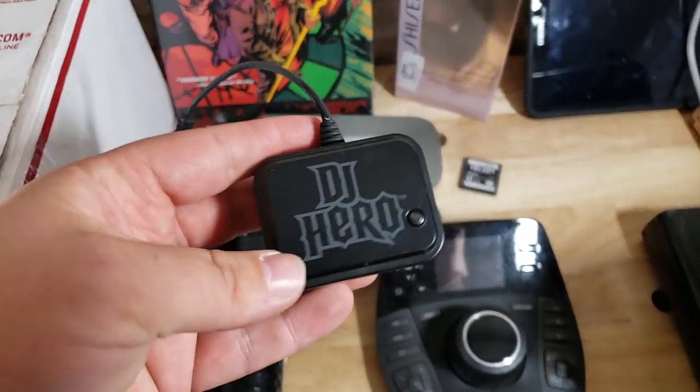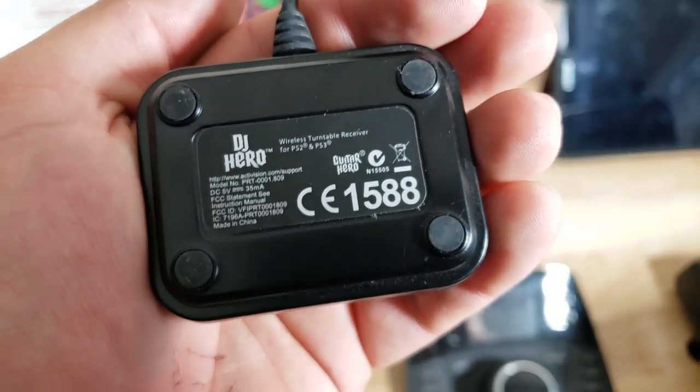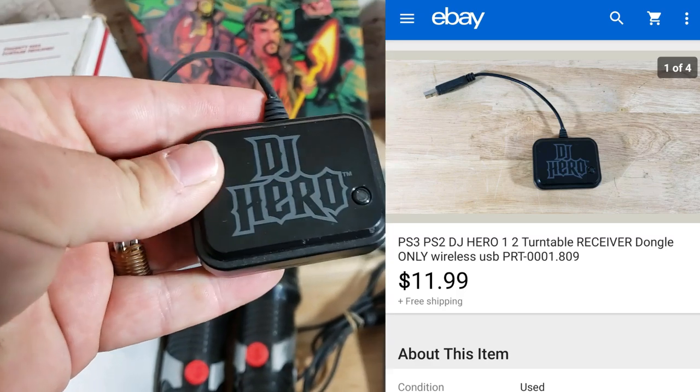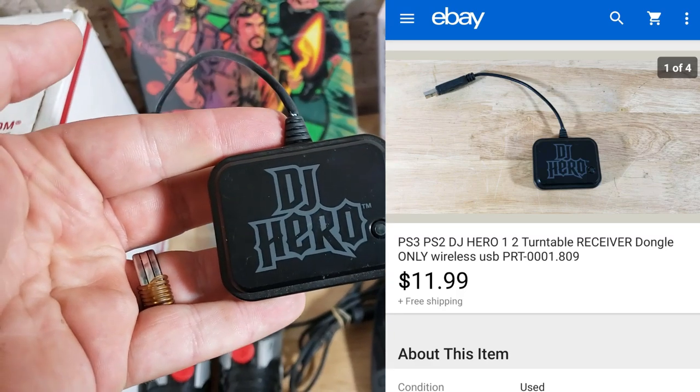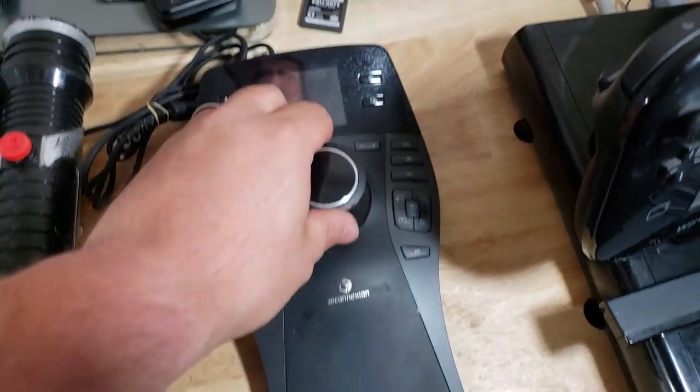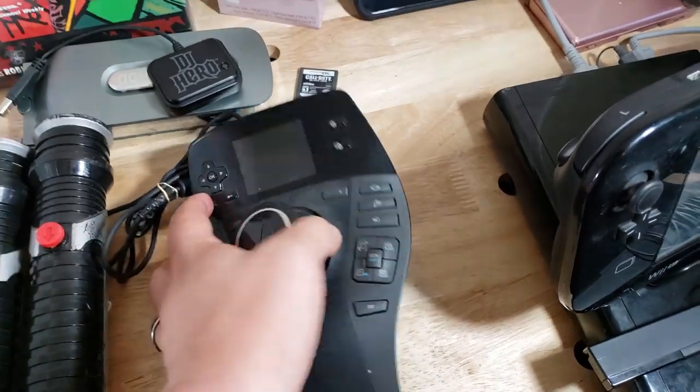Here is DJ Hero for PS2/PS3 — the one with the little turntable peripheral. I sold one of these a little while ago for $11–$12 shipped, and this one sold for the same. Happy to get rid of that.